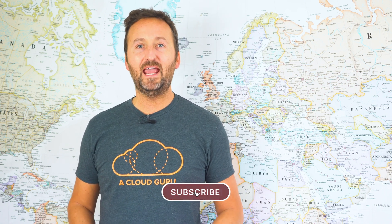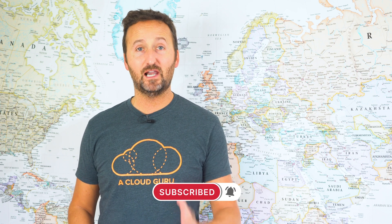Hello cloud gurus. I'm Nigel Poulton, the author of the Kubernetes book and welcome to Kubernetes this month, the show where we run you through everything that's been going on in and around Kubernetes in the last month. And we take a look at a couple of highlights.